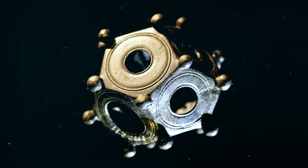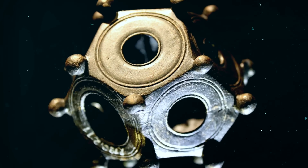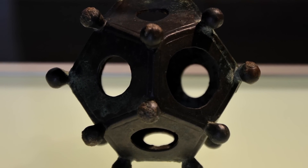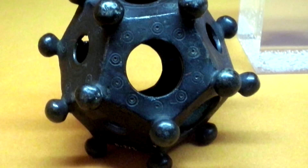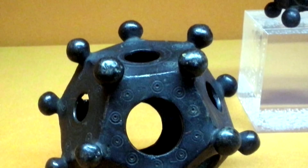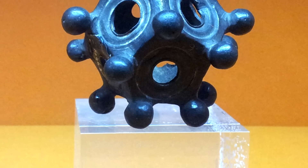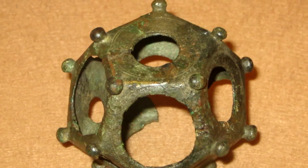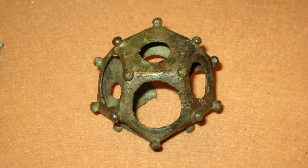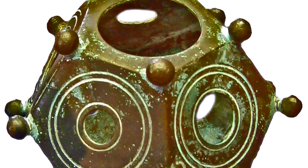Their discovery, however, has stumped historians and archaeologists because they cannot answer the most obvious question: what exactly are they? They're crafted with great care — 12 equal-sized hexagons fit together to create the shape, which is then adorned with knobs at each corner and different-sized holes on each side. The Dodecahedra come in many different sizes, which seems to debunk the theory that they were part of any standard measuring system. Many theories have been proposed about their use. Some say they are a religious relic; others say they may have been dice or a child's game. The truth is, no one knows what they are, but at least one is often found at Roman archaeological sites.